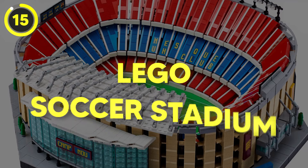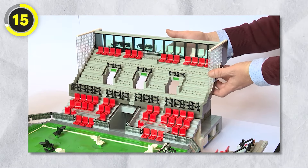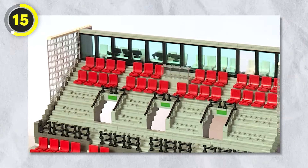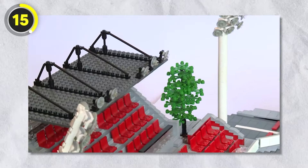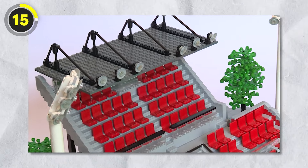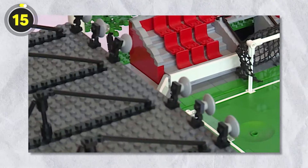Number 15: Lego Soccer Stadium. The next item is the Grand Soccer Stadium, which was also a board game similar to Minotaurus. There's a total of 386 pieces in the set, and when you're done building it, the real fun begins — the set comes with 14 minifigures and you can actually play soccer with it.